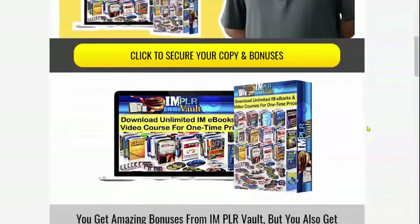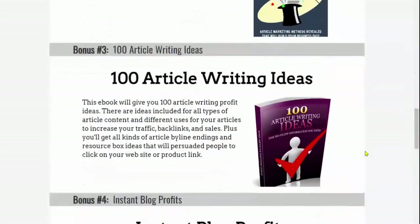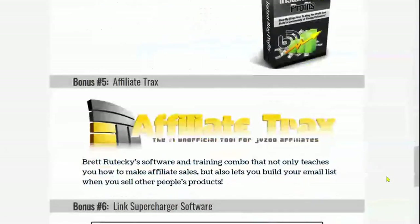Before I continue, please give a like, subscribe, and hit that notification bell to get further updates on great deals and internet marketing. And if you decide to order IAMPLR Vault through my affiliate link, you will also get my special bonuses. Here are the bonuses you guys will receive from me if you order IAMPLR Vault from my affiliate link.